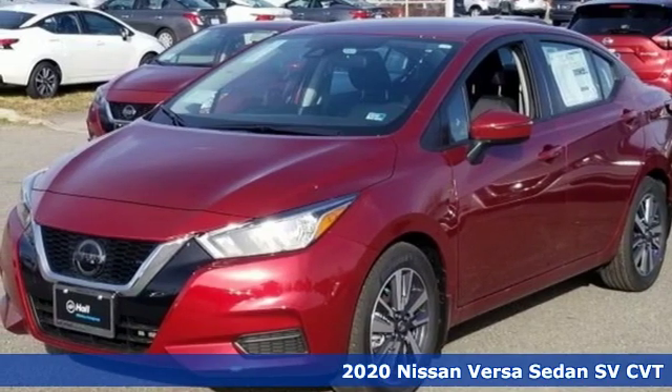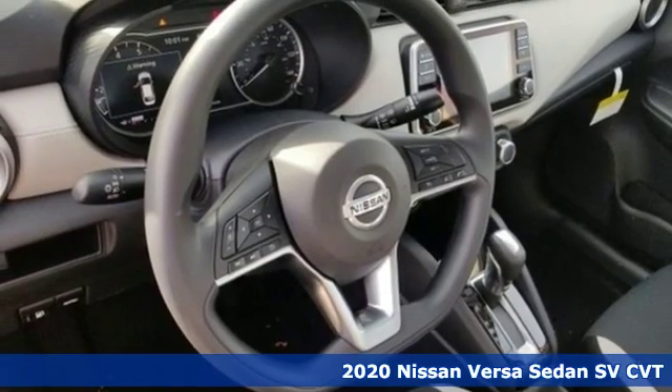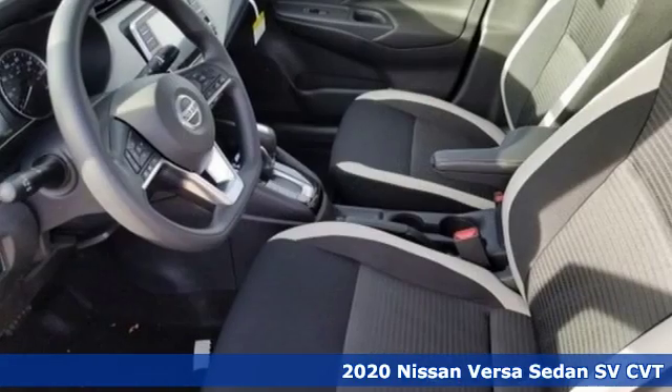Here's a new 2020 Nissan Versa Sedan. Nissan, built for the human race. It comes with the features you need and, better yet, want.